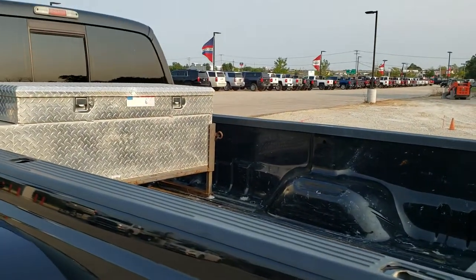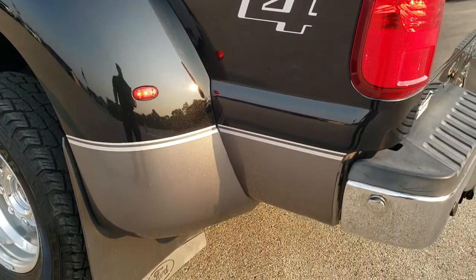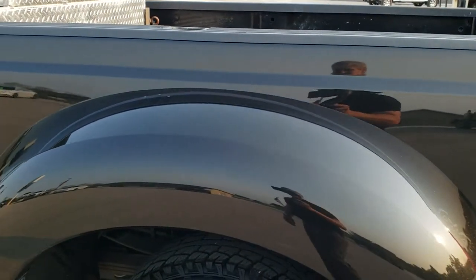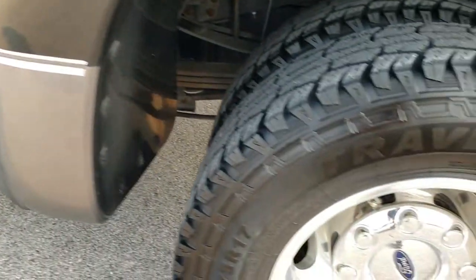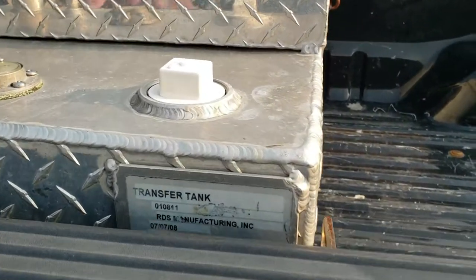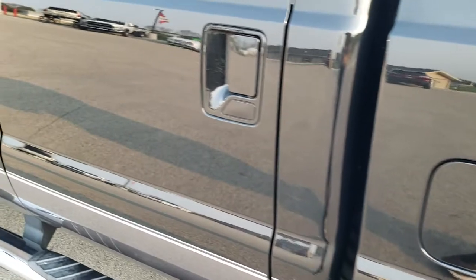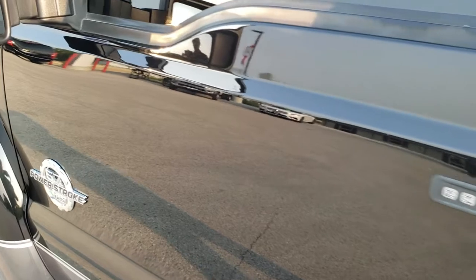It comes with an auxiliary fuel tank and tool box — I believe it's a 60-gallon tank up there. As you go down the driver's side, it's just as clean as the passenger side. For full disclosure, this back rim is in nice condition as well. This is an RDS Manufacturing 60-gallon fuel tank on there. Down the rest of the side of the truck looks really good — didn't see any dents or dings. It does have the driver's side door code entry, which we do have the code for.